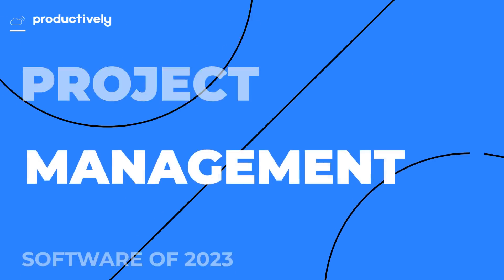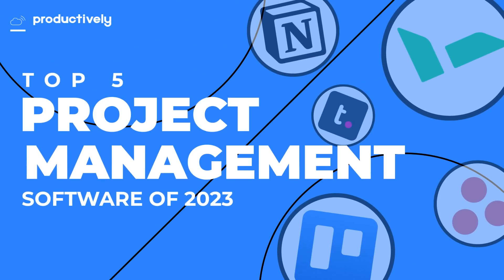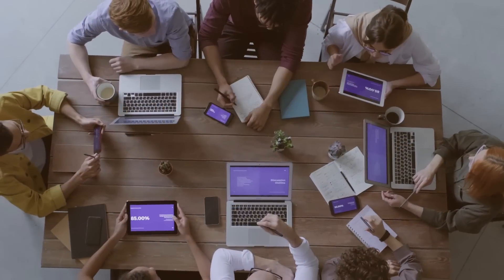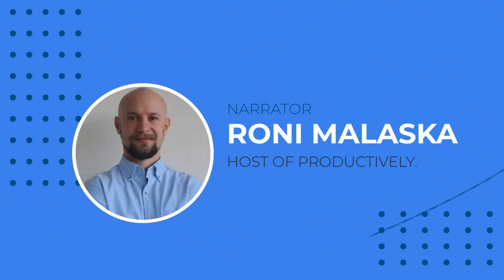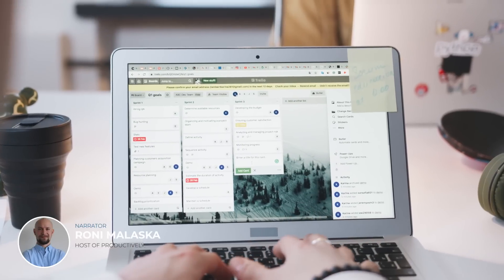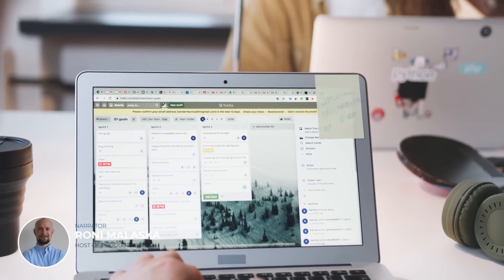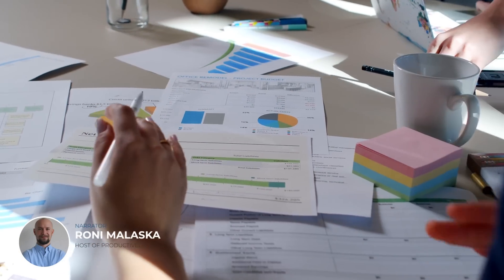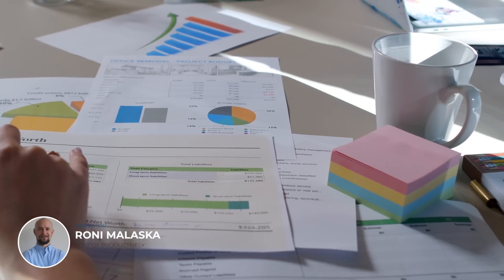Today, we're excited to bring you our latest video on the Top 5 Project Management Software of 2023. If you're looking for a tool to help you manage your team's projects more efficiently, you're in the right place. I'm your host, Roni Malaska, and in this video we'll be exploring the features, benefits, and pricing of the Top 5 Project Management Software in 2023. By the end of this video, you'll have a clear understanding of the pros and cons of each software and be able to make an informed decision about which one is right for you.